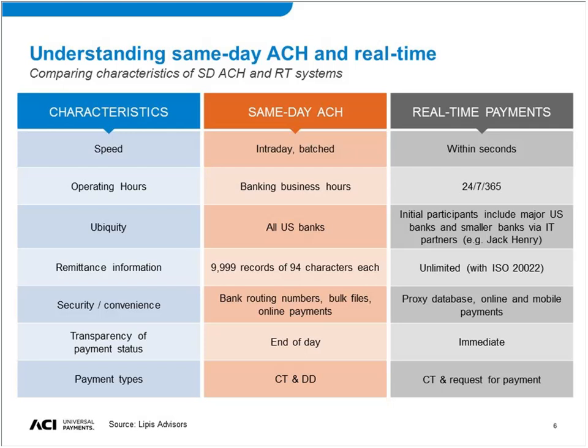When looking at the differences between same-day and real-time payments, it's very important to look at more than just speed. With same-day ACH, you have batch payments that are intraday — if you meet the cutoff, they can be posted to the account that day — whereas real-time payments by definition post within seconds. But there's a lot more to it than that. Operating hours is arguably just as big a change as speed. Same-day ACH still works generally in banking business hours and is not operating nights and weekends, whereas real-time payments is 24/7, 365.